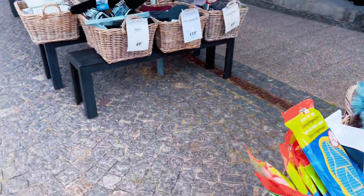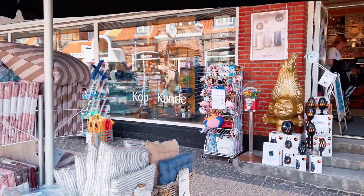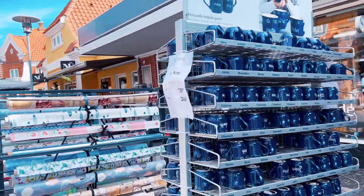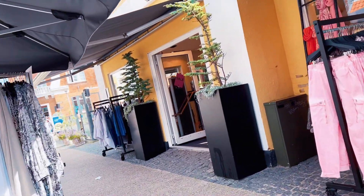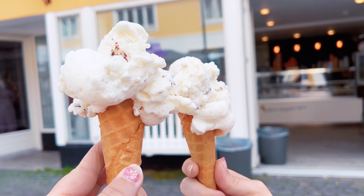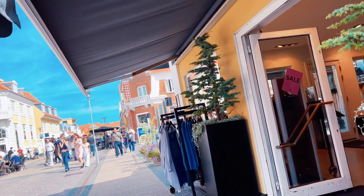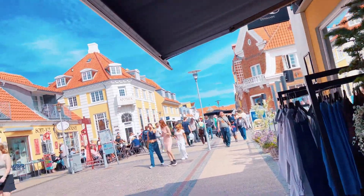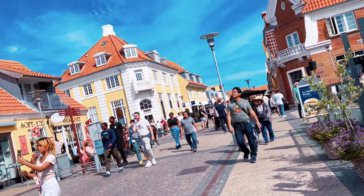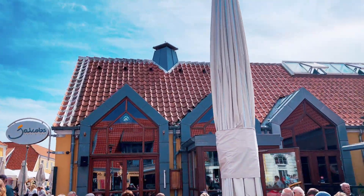After we ate, we headed to the town square. A lot of this area is a pedestrian area, so it's very easy to walk around. We parked our bikes in the bike parking area and walked to check out all of the shops and grabbed some ice cream for dessert. There are a lot of shops here with souvenirs and novelty items, along with clothing, and quite a few restaurants. Whether you're looking for lunch, a snack, or drinks, there's plenty right here.